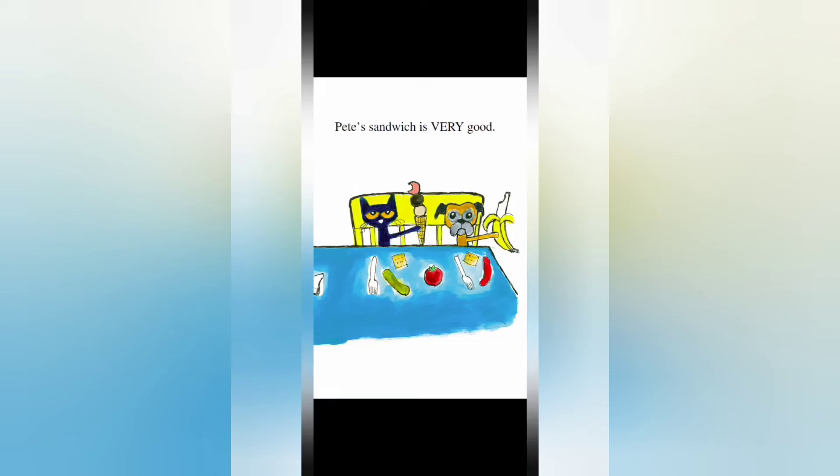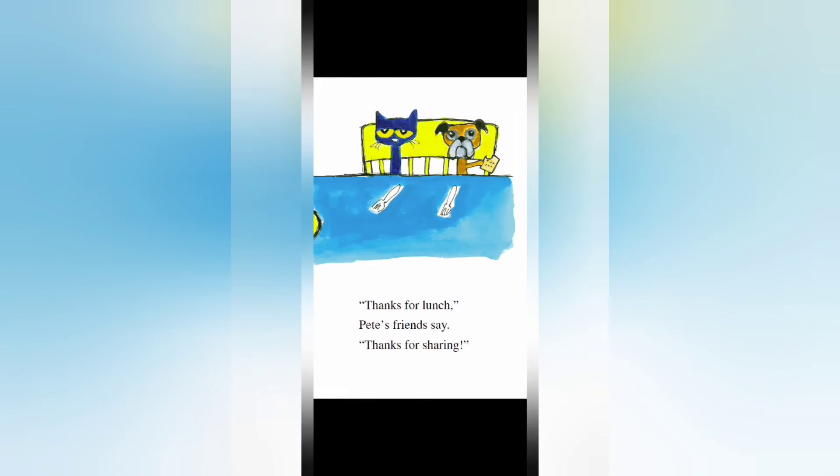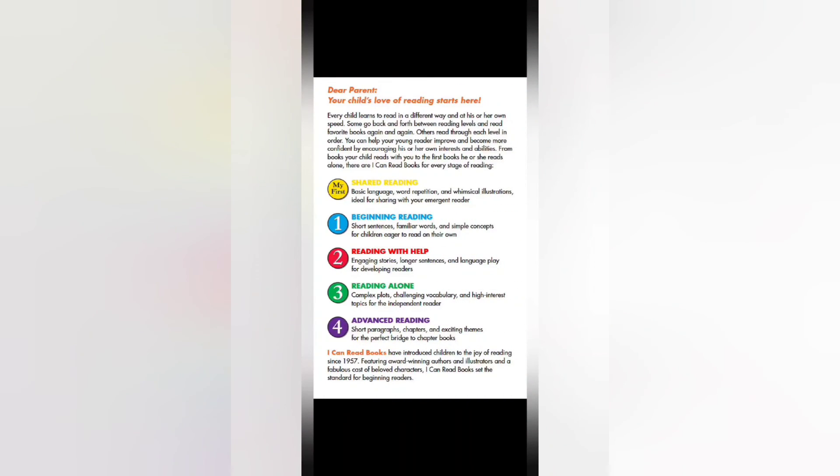Pete's sandwich is good — very good! Pete's sandwich is all gone. Pete's friends are full. They liked Pete's big lunch. "Thanks for lunch! Thanks for sharing!" Pete's friends say. "You're welcome," Pete says, because sharing is cool. And that is the end of the book — we'll see you guys on the next one, bye bye!